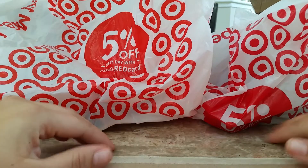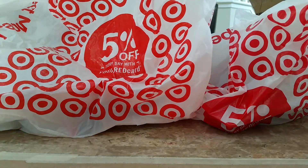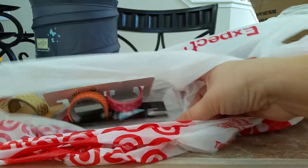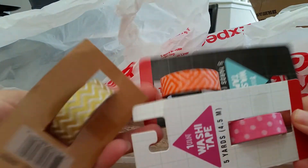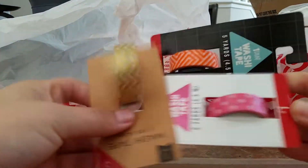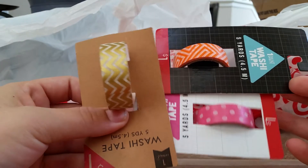Hey everybody, welcome back to my channel. As you guys can see here, I have a small Target haul to share with you guys. I have two actually. This stuff I got a while back. These are from the dollar section. I just got these three washi tapes. I didn't feel like I had enough to put it in a haul, so I just wanted to share those with you guys this time.